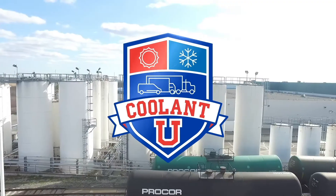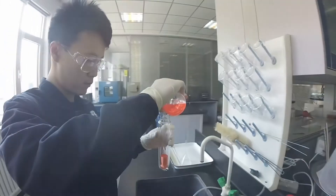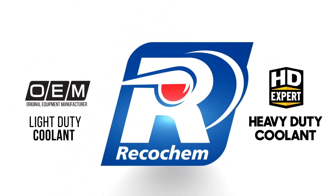Welcome to Coolant U, the 10-part video series that helps you reach a higher degree of knowledge about engine coolant. Made possible by ReccoChem, your partner in formulating solutions.